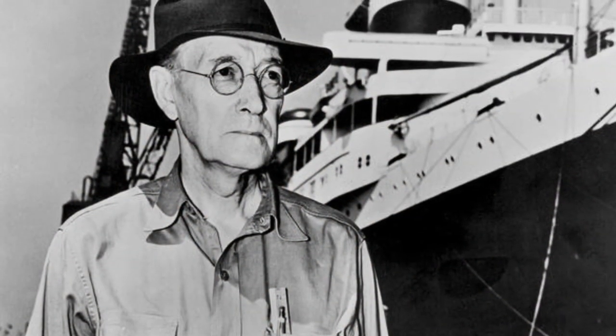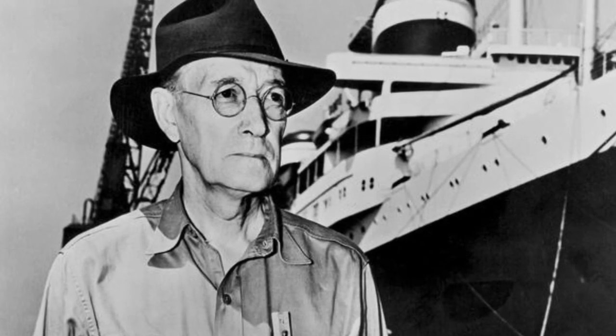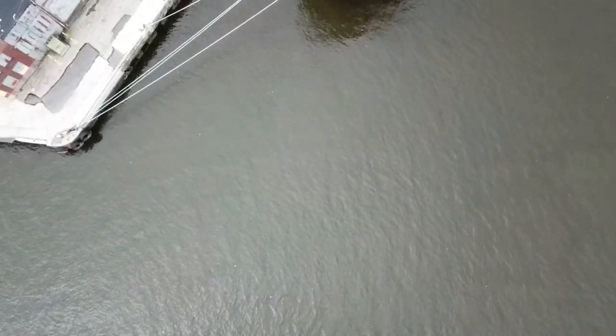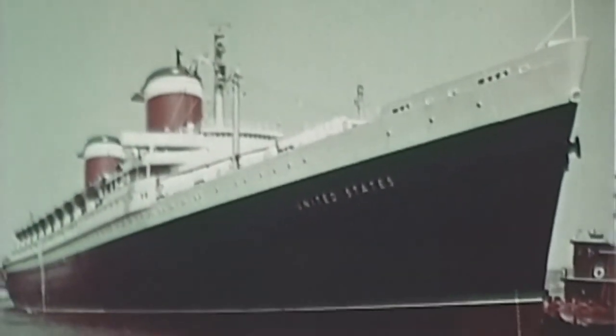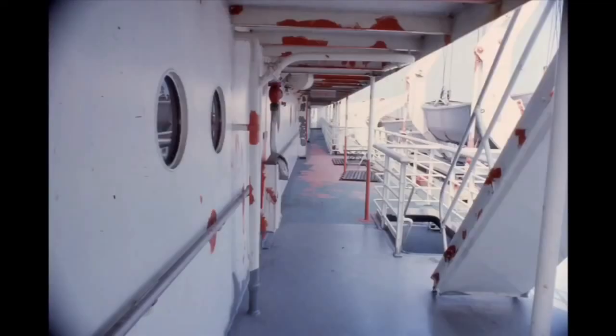The late 1960s would not be kind to the ship. In 1967, William Francis Gibbs, the ship's designer, passed away. On November 14th, 1969, the ship would sail back to Newport, Virginia for her usual maintenance, but she would never sail again. With transatlantic travel focusing more towards the air and the armed forces as well, the SS was decommissioned and taken out of service by the Navy.